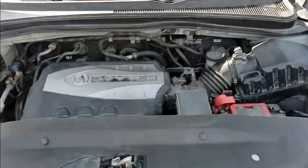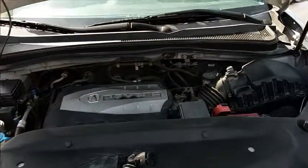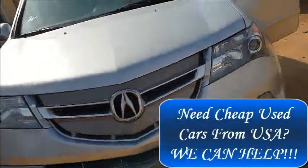That's beautiful — it's a 3.7 VTEC engine, powerful, very very powerful, and it's very clean. This car is ready to be picked up by the owner. If you're interested in this car, give us a call.